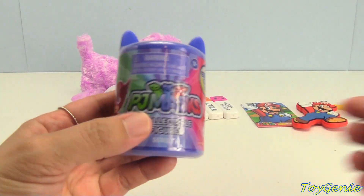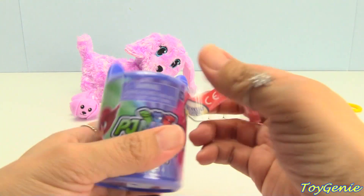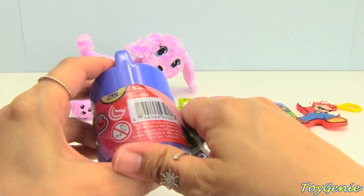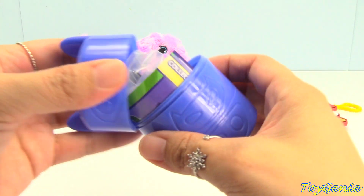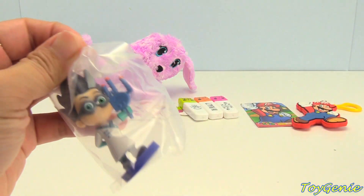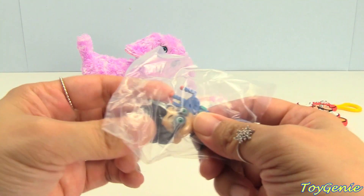PJ Masks collectible figure inside a capsule — a Headquarters capsule. We got Romeo and his anything remote.